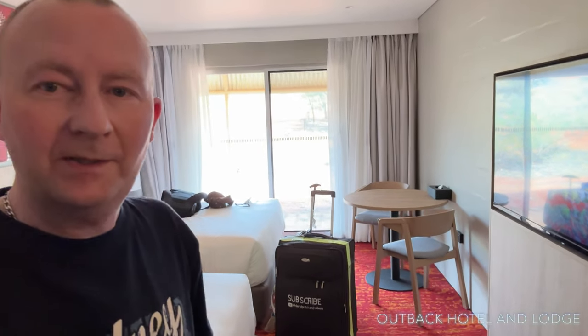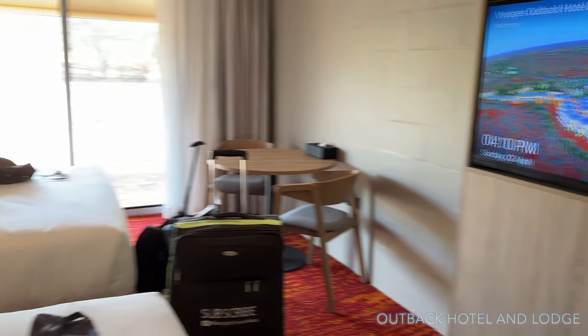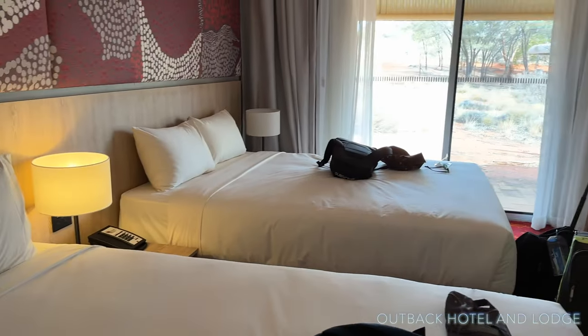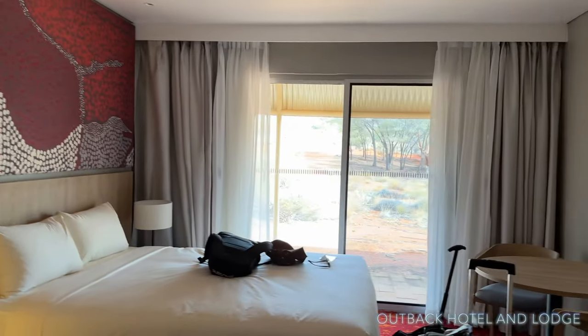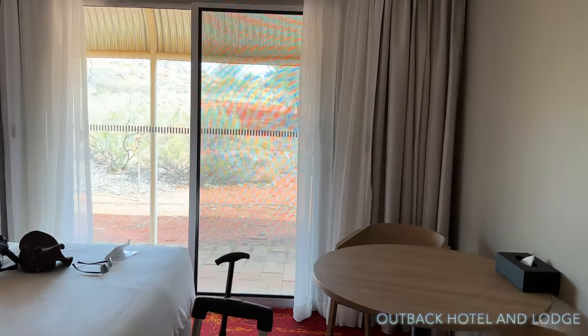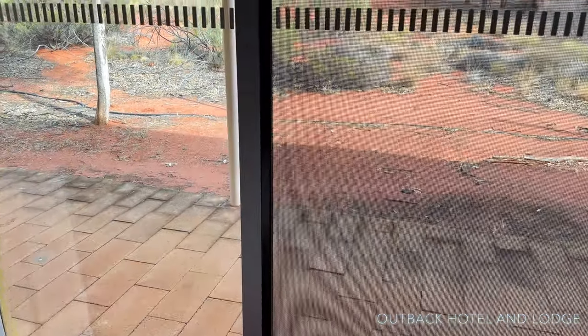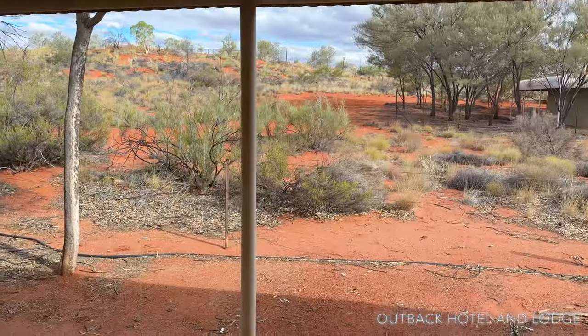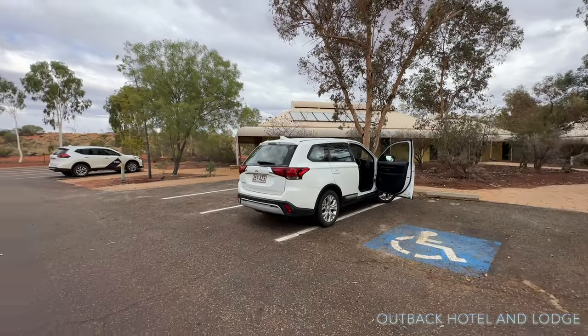This is the Outback Pioneer Lodge hotel rooms — amazing, good-sized TV and everything. There's also some Aboriginal art. These are the rooms that we are staying at tonight, this is the 500 block, and as you can see there's plenty of car parking space.